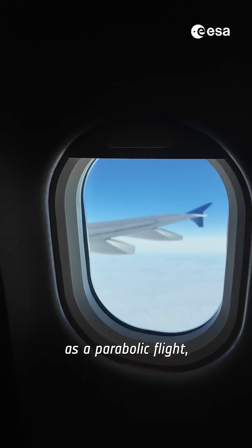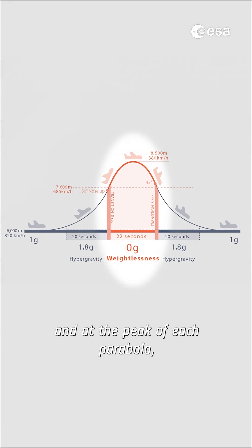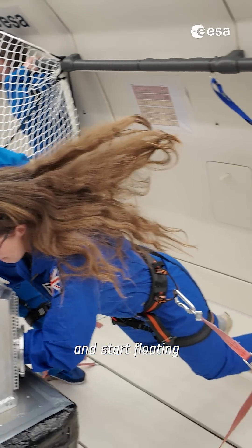This flight is also known as a parabolic flight because the plane flies repeatedly in very large parabolas, and at the peak of each parabola we experience weightlessness and start floating, just like we do in space.